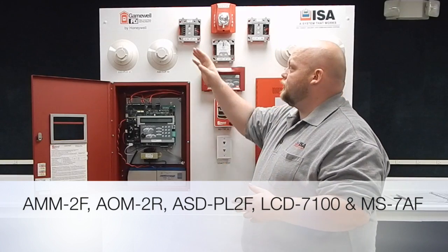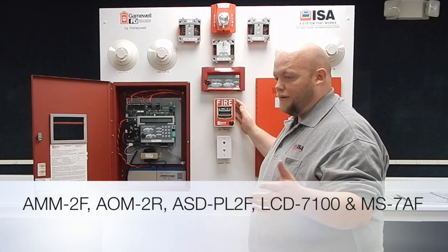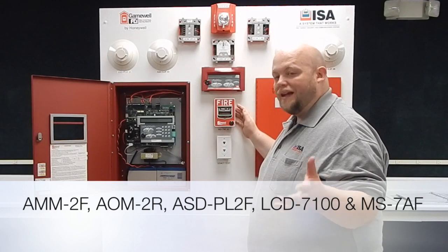You also see a lot of the modules — you see a relay, you see the actual monitor modules. You also see pull stations, which we stock as well. This is an MS7AF.